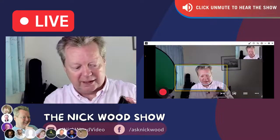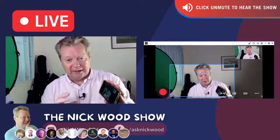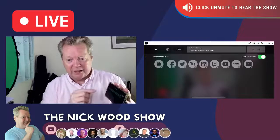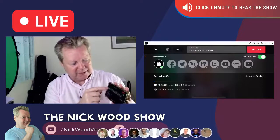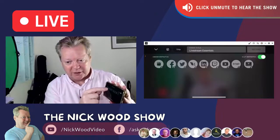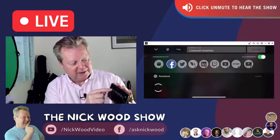One press of a button and I'm zoomed in. This is where it gets so cool and it becomes an outside broadcast studio. We can say record to your SD card, and we have Facebook, Twitter, Twitch, Vimeo, LinkedIn, RTMP — everything.